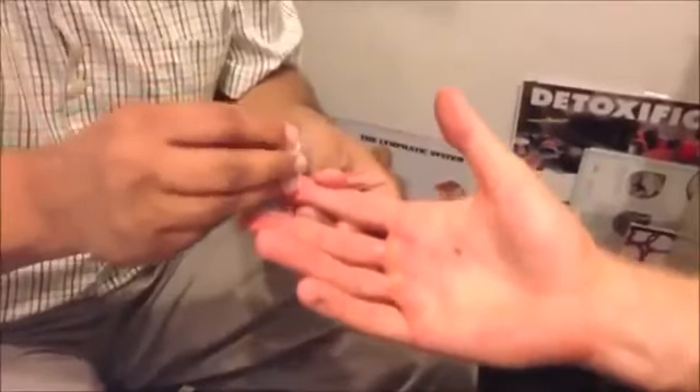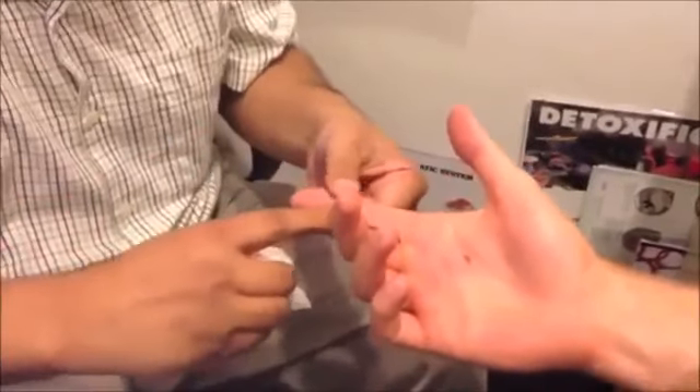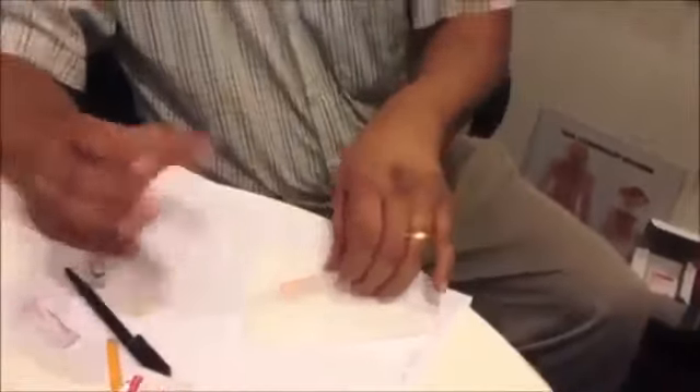Now the blood — a nice little pin prick. The first droplet is damaged from the puncture so you cannot use that. Take that off and let the second droplet come out. It should spread nicely like that — because you can damage the blood otherwise. So that goes under the microscope.